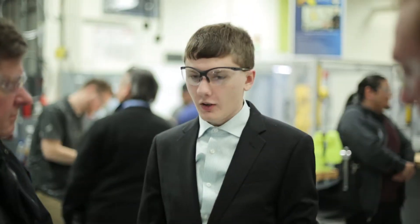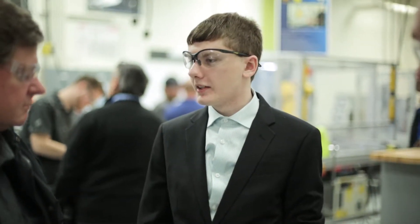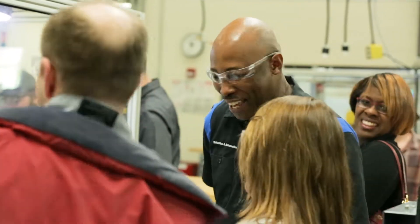Students who graduate from the electromechanical program often have multiple offers because they're in such demand. I'm in the job application process right now and I've had a lot of interviews with offers already.